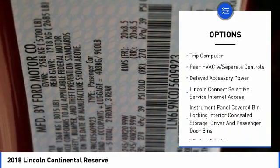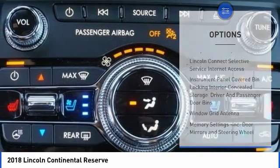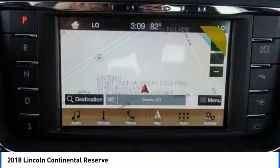Day-Night Rear View Mirror, Outside Temperature Gauge, Cargo Net, Perimeter Alarm, Power Tilting Steering Wheel.